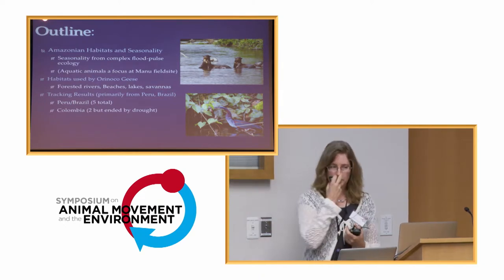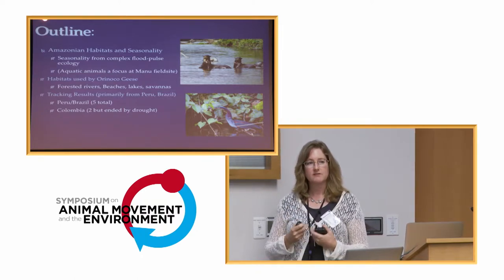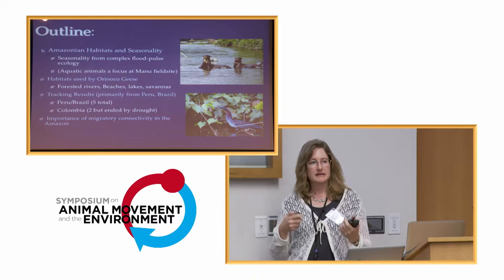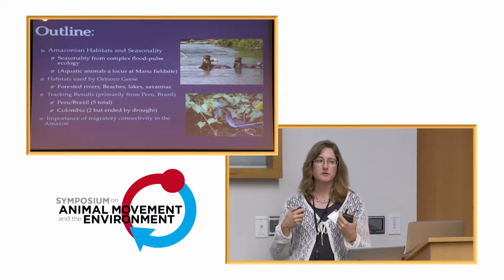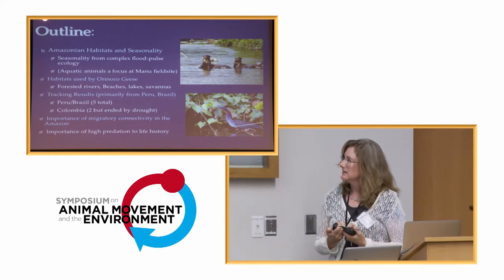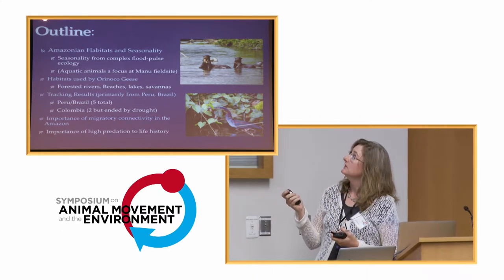In my abstract I said we would talk about some Colombian results. We tagged two birds in Colombia in December of last year, but unfortunately there's been a terrible drought there, so those birds have not provided us data to compare. I'm going to talk about two different families we were able to tag in Peru and in Brazil — two families in Brazil caught in the same year, and two families from Peru in different years. I'll also talk about the importance of migratory connectivity for conservation and the high rates of predation of tropical nesting birds.